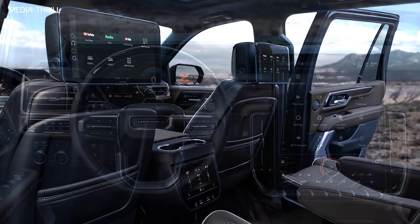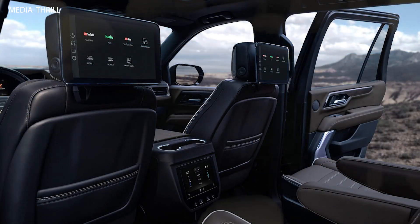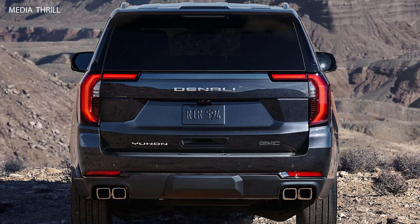Infotainment System: The SUV is equipped with a large 15-inch diagonal head-up display, a 10.2-inch touchscreen infotainment system with Apple CarPlay, Android Auto, and built-in Google services.